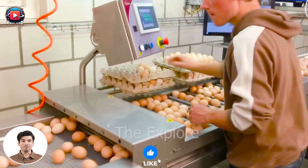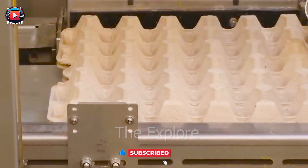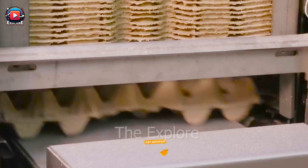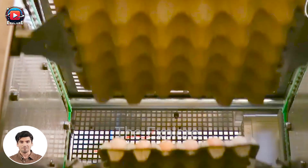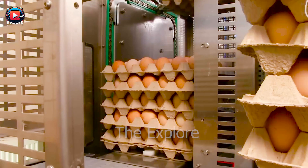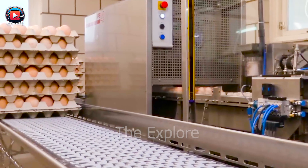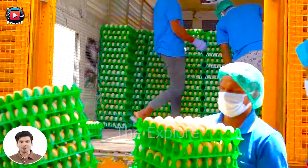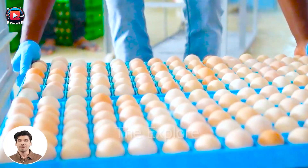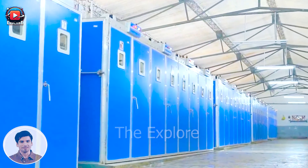It's undeniable that the advancement of technology has significantly impacted how we produce and work. Advanced technologies such as artificial intelligence, automation, and robotics have replaced or optimized human labor in many industries. Automated production lines are becoming increasingly intelligent and flexible, allowing workers to shift towards jobs that require more creativity, management, and strategic thinking, rather than simply performing basic and repetitive tasks.